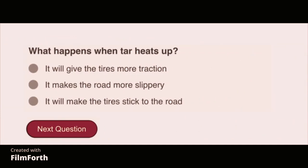What happens when tar heats up? It makes the road more slippery.